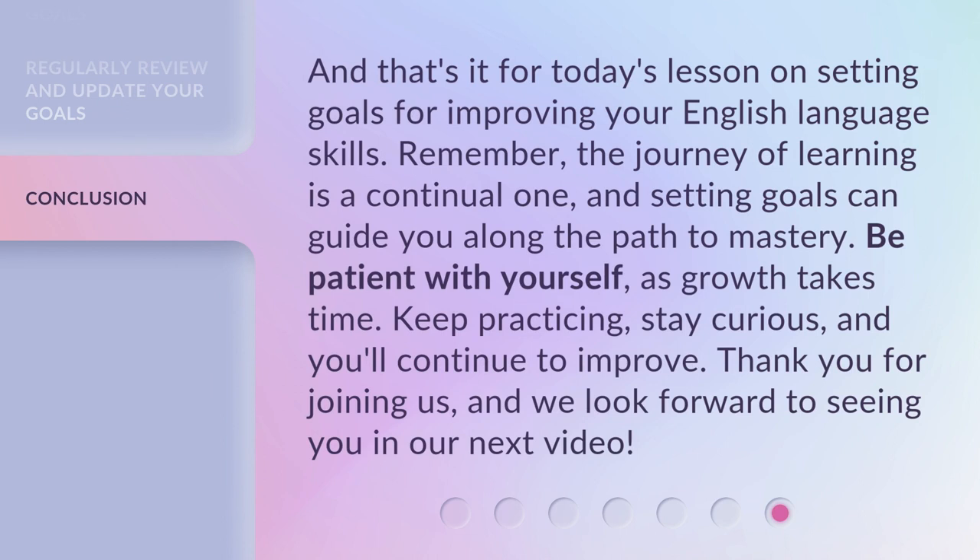And that's it for today's lesson on setting goals for improving your English language skills. Remember, the journey of learning is a continual one, and setting goals can guide you along the path to mastery. Be patient with yourself, as growth takes time. Keep practicing, stay curious, and you'll continue to improve. Thank you for joining us, and we look forward to seeing you in our next video.